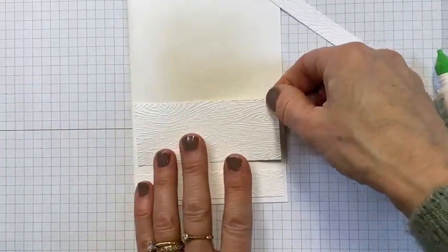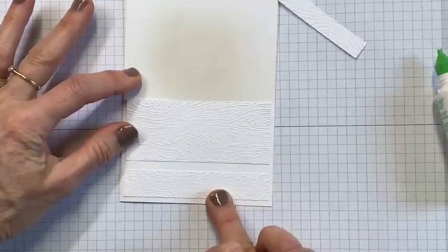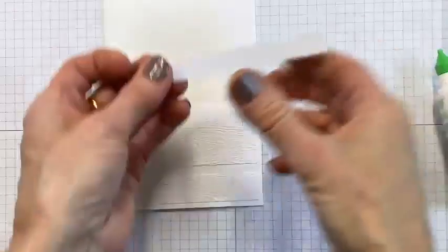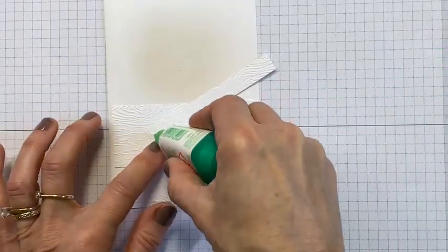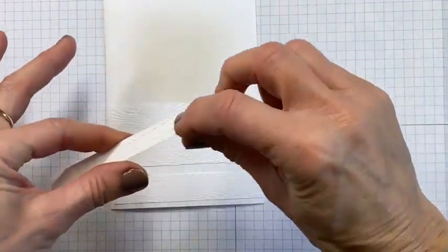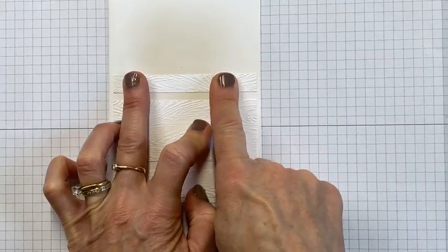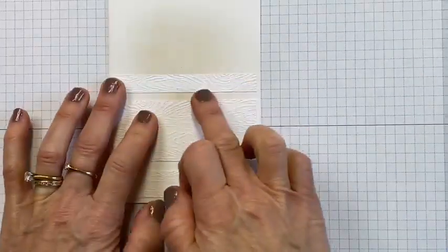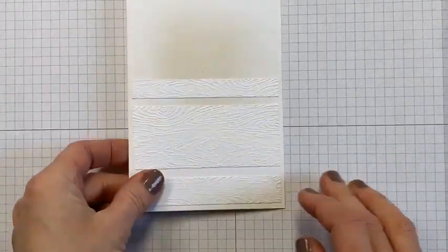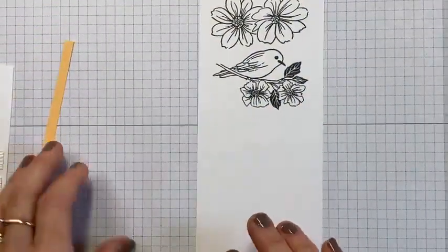We're going to lay that one on the top — so we're doing the same as before, just using up scraps that we've cut to the same width, and we're just adding a texture background to a plain white base. Let's pop some Tombow on here, add that one in, and then keep looking and thinking what's next. Trim off this end, do some quick colouring again, have a little seat.